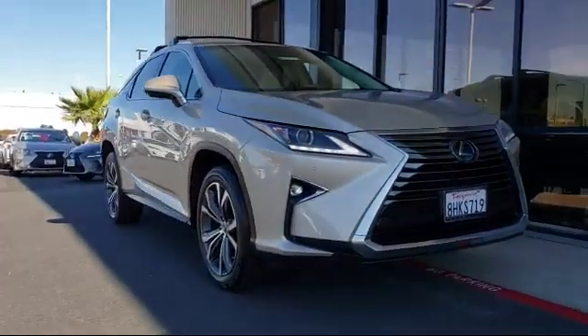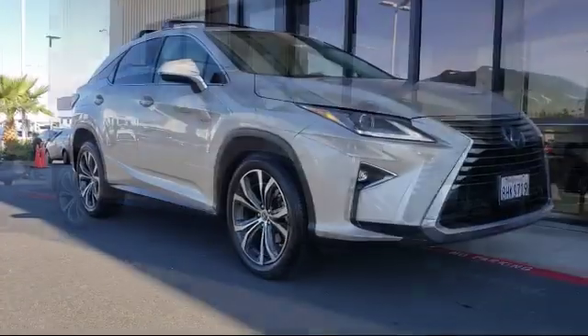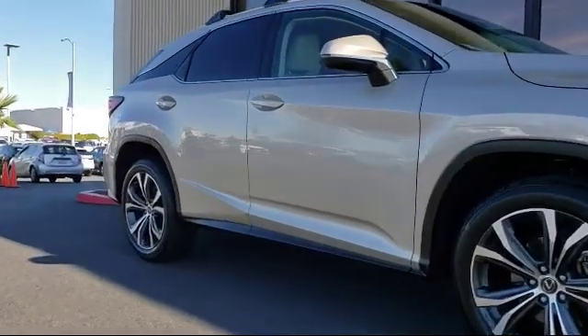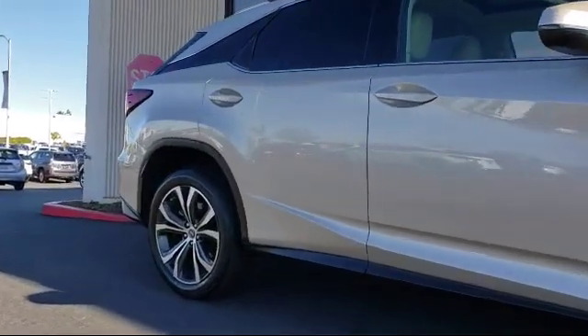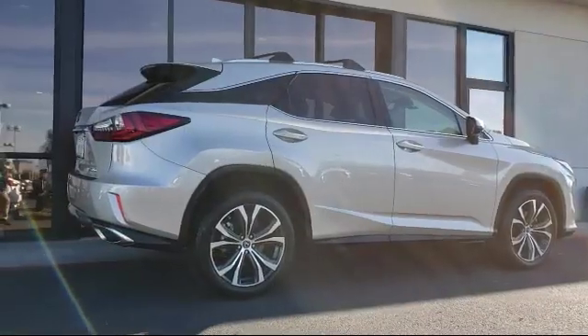This vehicle comes equipped with Sirius XM satellite radio, steering wheel controls, tire pressure monitoring system, rear view camera, keyless entry, leather wrapped steering wheel, and auto high beam headlamp control, rear spoiler.